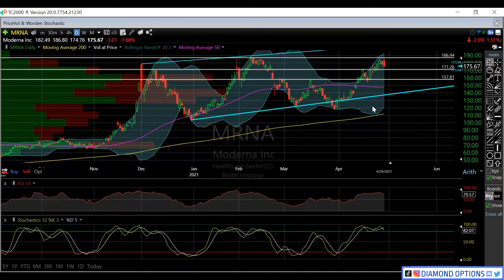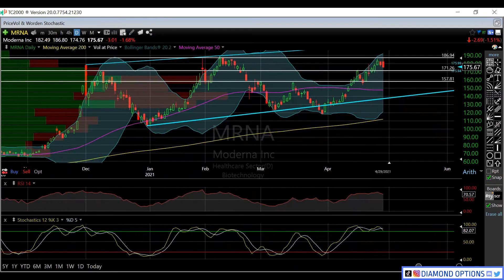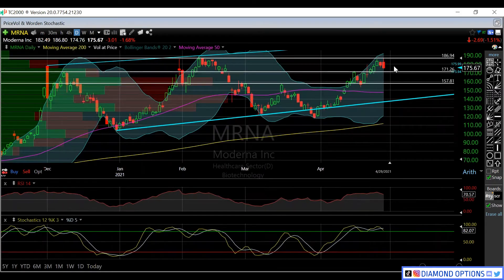On the daily chart, RSI is at 70 — overbought — and stochastics are overbought, so we have two red days back to back. But we do have an earnings catalyst coming up next week, so I wouldn't put too much stock in this being overbought especially off just two red days. We have to wait and see what happens.